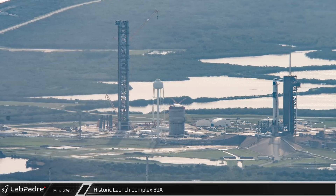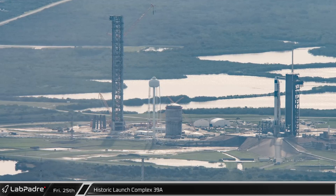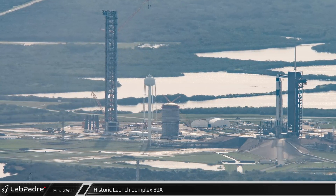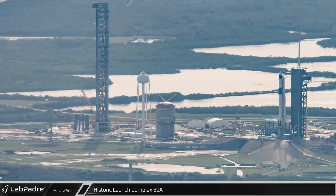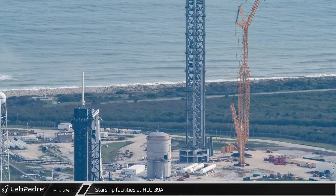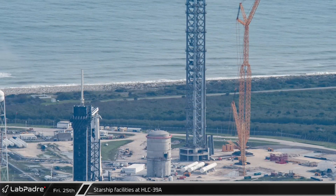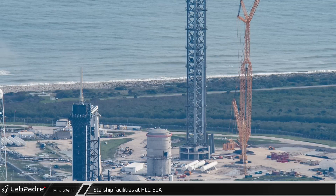Nearby at Historic Launch Complex 39A, SpaceX is continuing to work on developing their Starship launch infrastructure while also continuing to launch Falcon 9s from this pad. Here we can see a Cargo Dragon atop its launch vehicle awaiting its launch for the CRS-26 mission. Meanwhile, crews continue to work fitting out the Starship launch tower and supporting infrastructure, including the installation of the drawworks hoist mentioned previously.